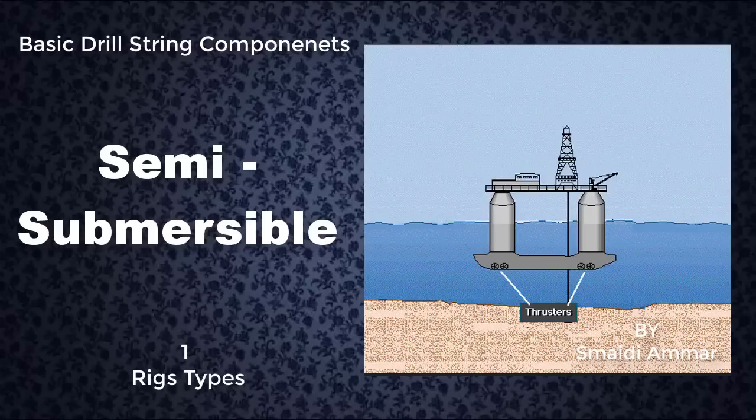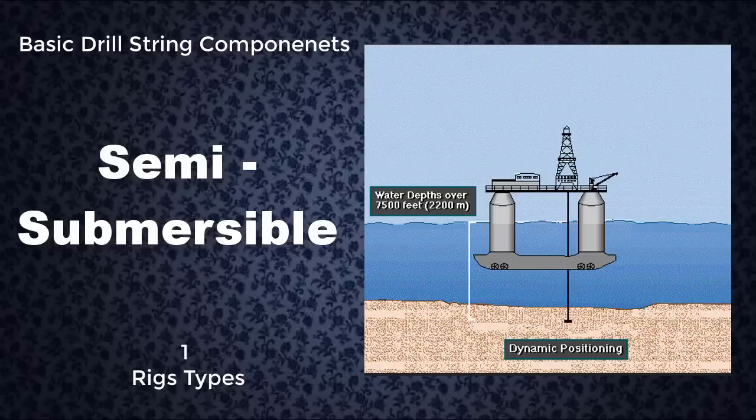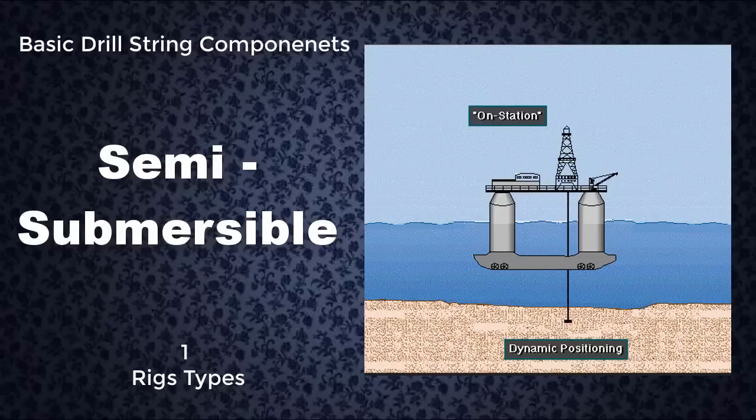In some cases, the crew uses thrusters to keep the rig over the hole. Called dynamic positioning, the thrusters, which are connected to an onboard computer, keep the rig in position. Some dynamically positioned semi-submersibles can drill in water depths of more than 7,500 feet, or over 2,200 meters. When keeping a rig over the hole, drilling crews use the term on station.